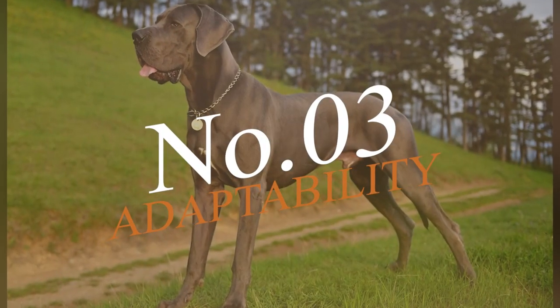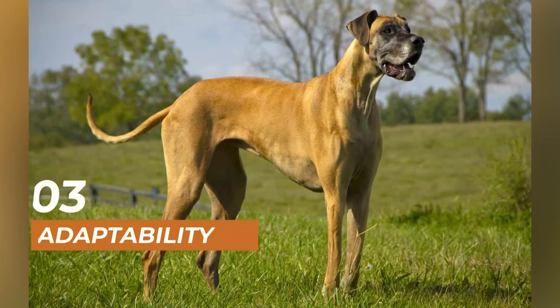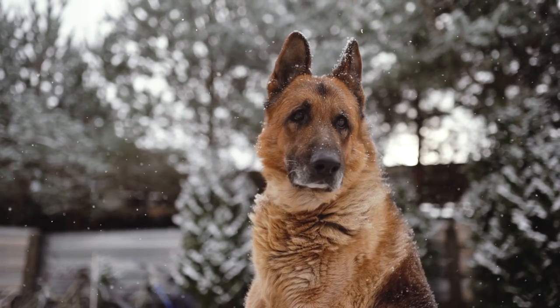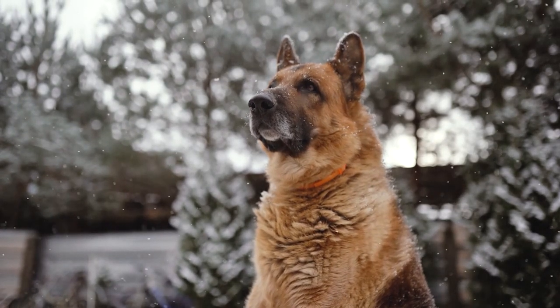Number 3 on our list is the adaptability of these two breeds. Great Danes are adaptable dogs that can live in apartments, as long as they have enough space to move around. German Shepherds, on the other hand, are more suited for homes with yards, as they need plenty of space to run and play.